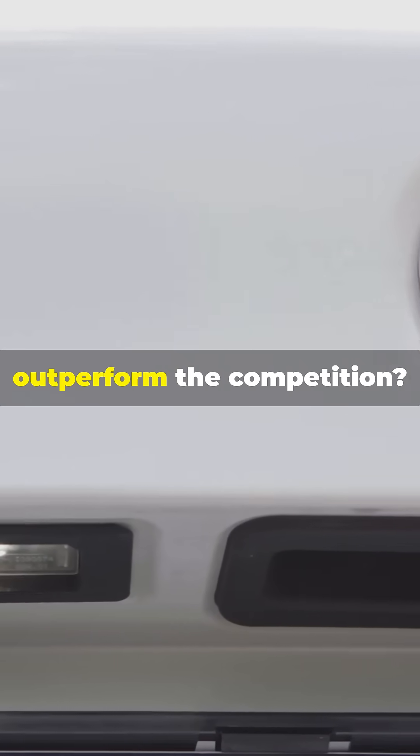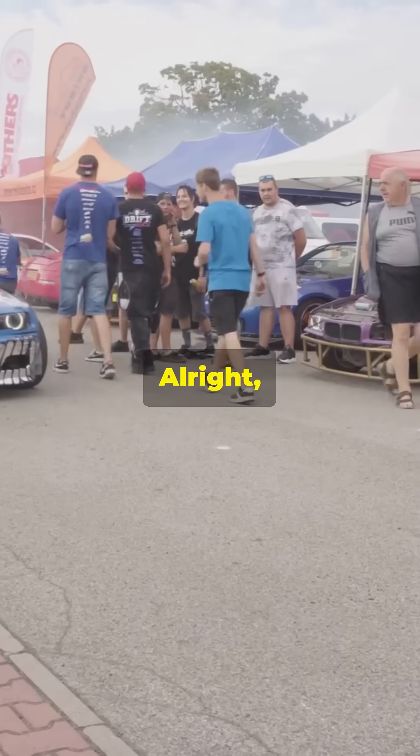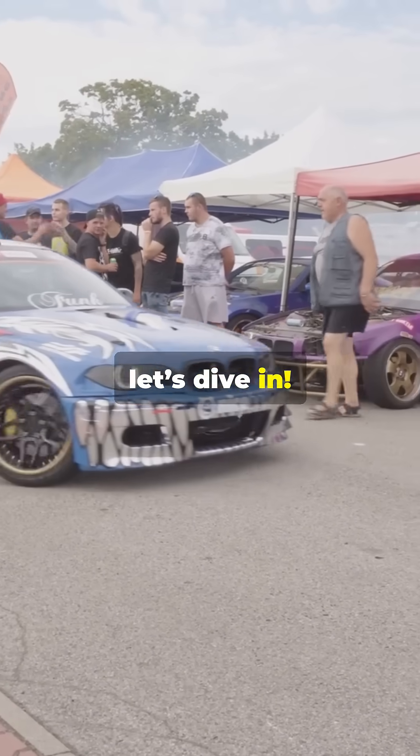Why do BMW engines outperform the competition? It's all in the Valvetronic system. All right, car enthusiasts, let's dive in.